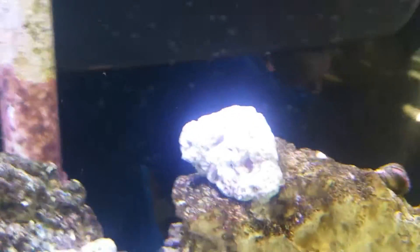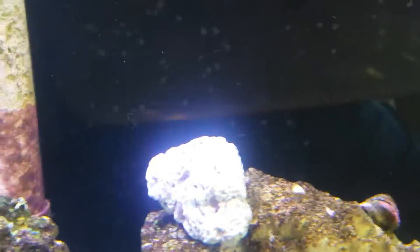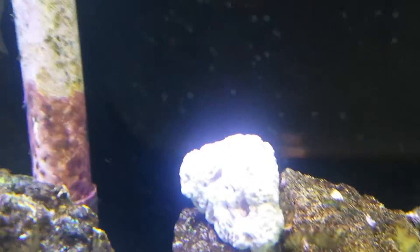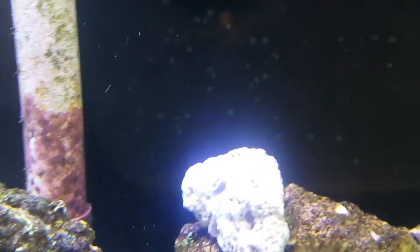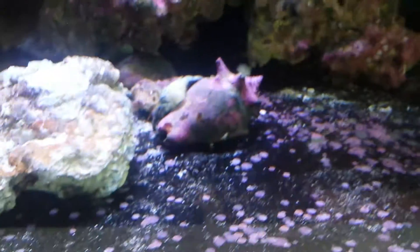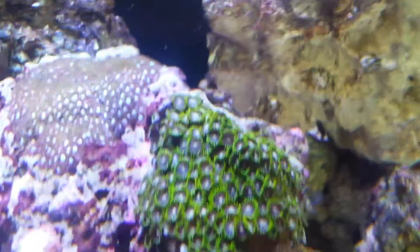Somebody told me to use dollar store crazy glue to frag — it's great. As you can see here, it's a little bright, but there's supposed to be a mushroom up there. I just got it in Mike's last video; it was nicely glued on there, and now it's gone. I don't know where it went — it blew off. You can see the big huge pile of glue where it was. If you guys happen to see it in the tank, leave a comment, because I certainly can't find it.